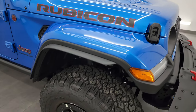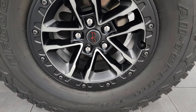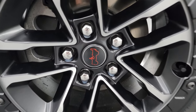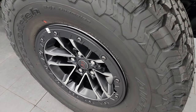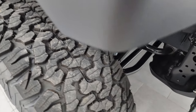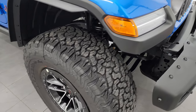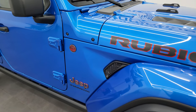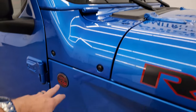The Rubicon X gives you the LT315/70R17 BF Goodrich all-terrain KO2 tires. These are beadlock-capable wheels with a new center cap design — they now have the Jeep logo instead of the word Jeep. The Rubicon X package also has a one-inch lift over the standard Rubicon between the tires and the suspension.